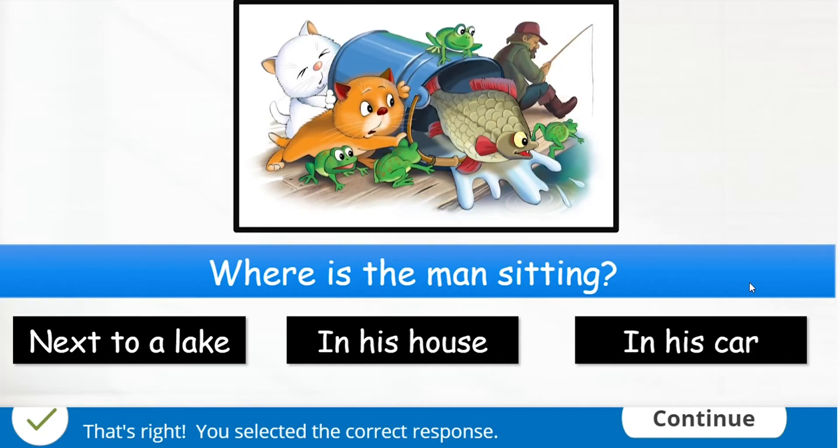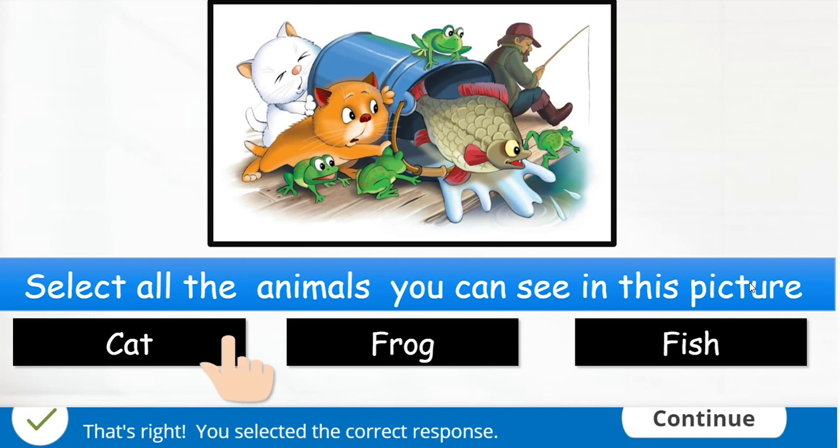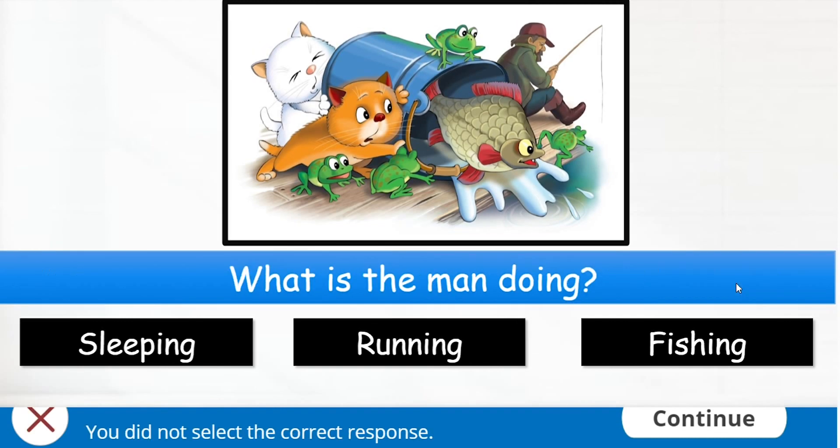The man is sitting next to a lake. You can see cat, frog and fish in the picture. The man is fishing.